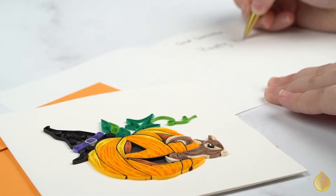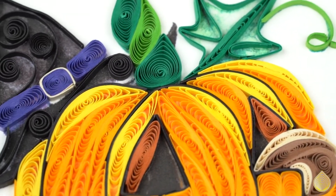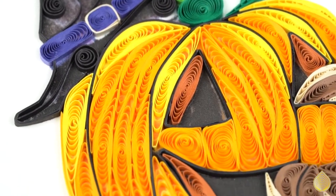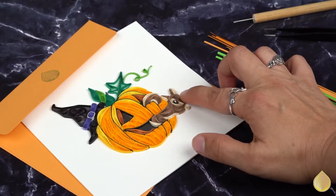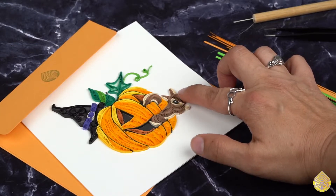Squirrels are known for snacking on carved pumpkins that have been left out to fatten up and prepare for the winter ahead. This card will be great to send to someone who upholds the tradition of carving pumpkins with their family, or anyone who enjoys the fall season.